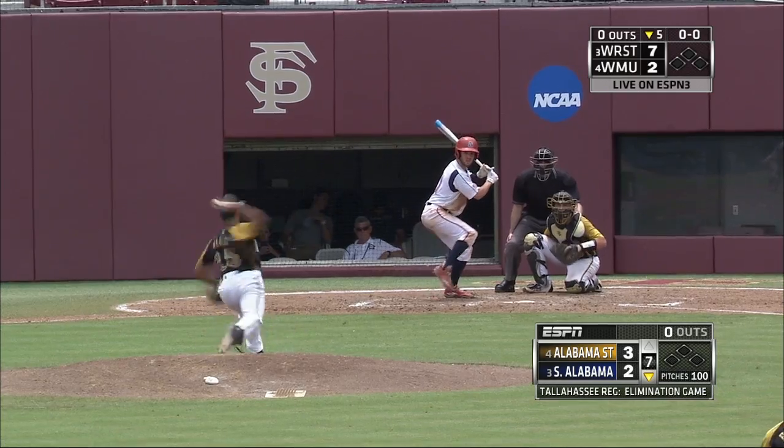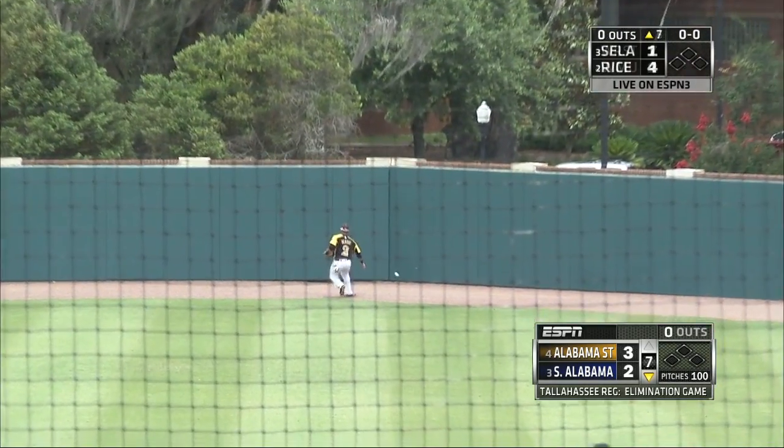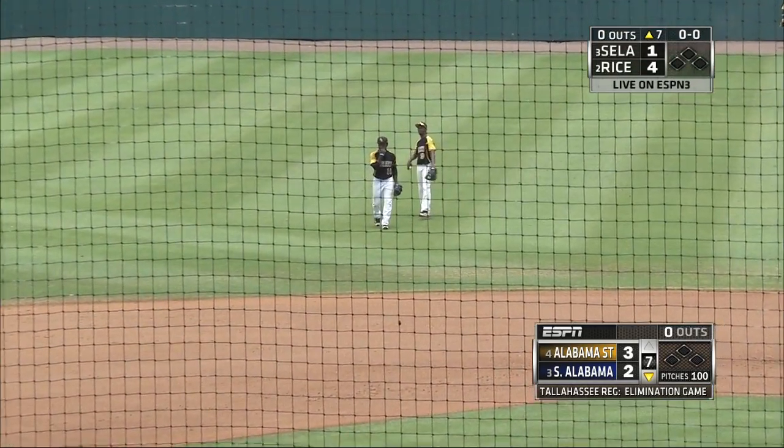Alasea is facing the middle part of the order. Travis Swaggerty will lead it off — hits a fly ball to deep center field. Backing up Ocasio, it's over his head and it'll go to the fence. Rounding second, Swaggerty on his way to third — he's in there with a triple.